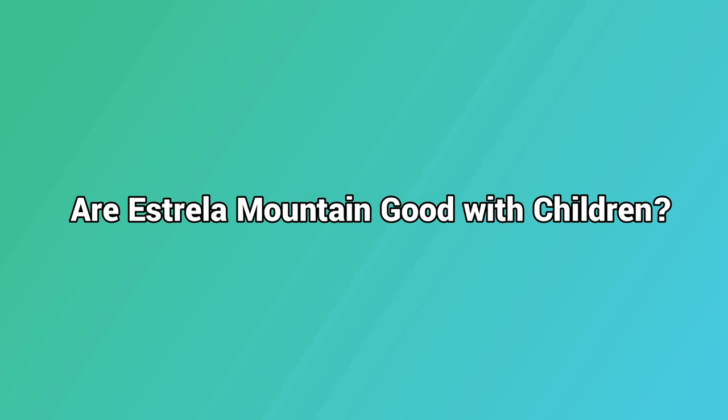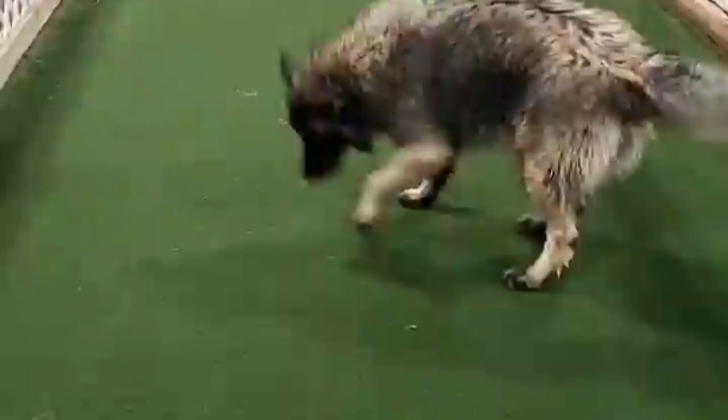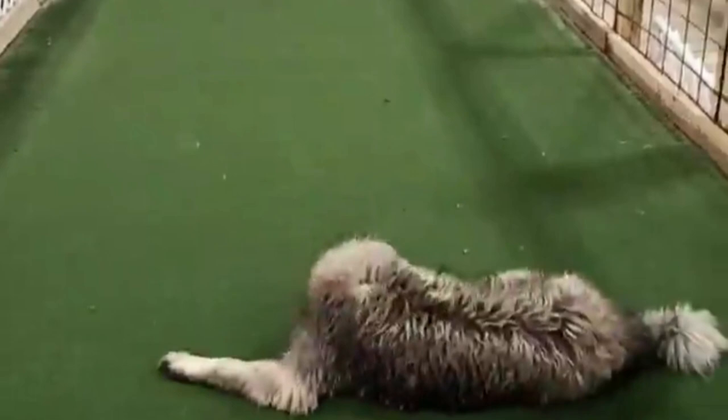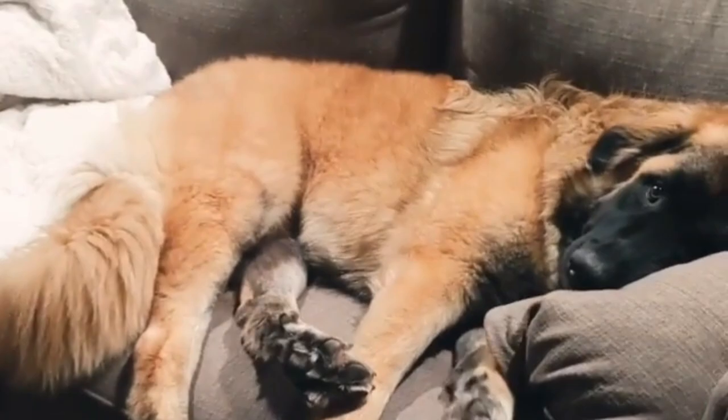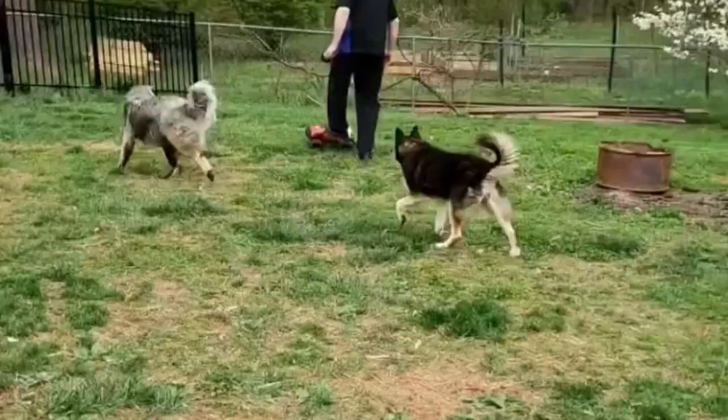Are Estrella Mountain Dogs good with children? The Estrella Mountain Dog's calm, protective nature makes them a great friend for children. As with any large breed, you must teach both dogs and children how to behave properly with one another and never leave them alone to avoid any inadvertent injuries. They like being around children and perform well in multi-dog families, making them excellent family pets.